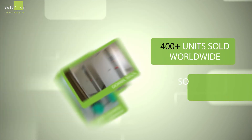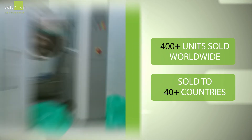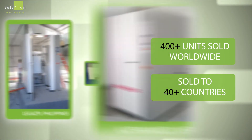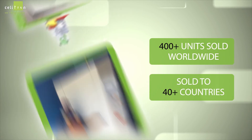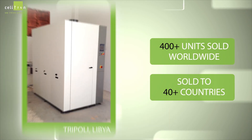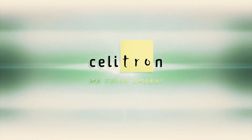More than 500 units have been sold worldwide in over 40 countries.